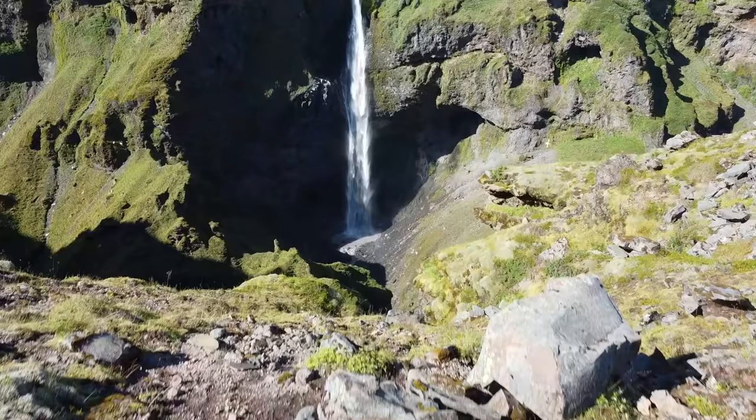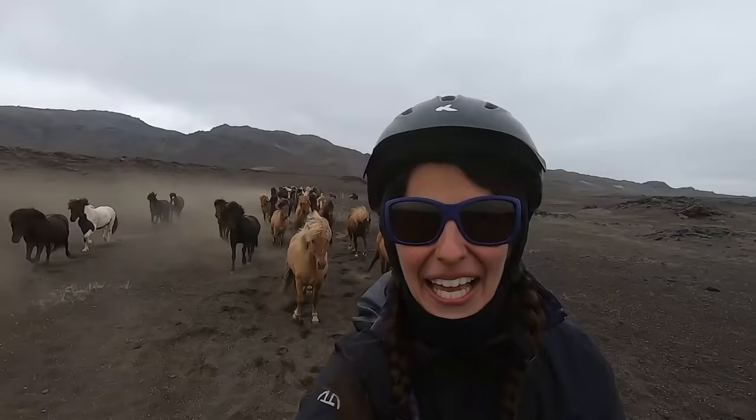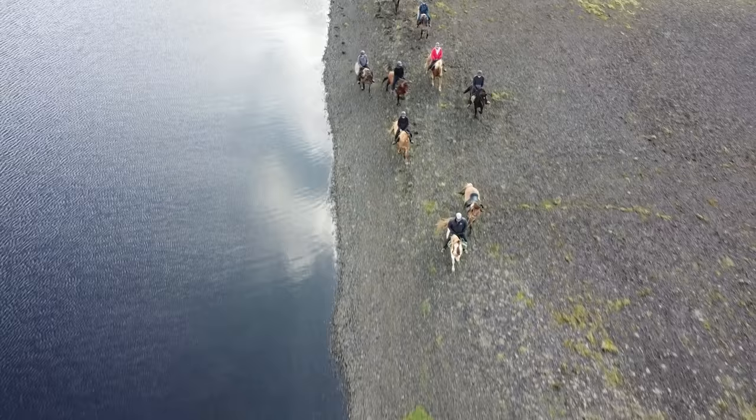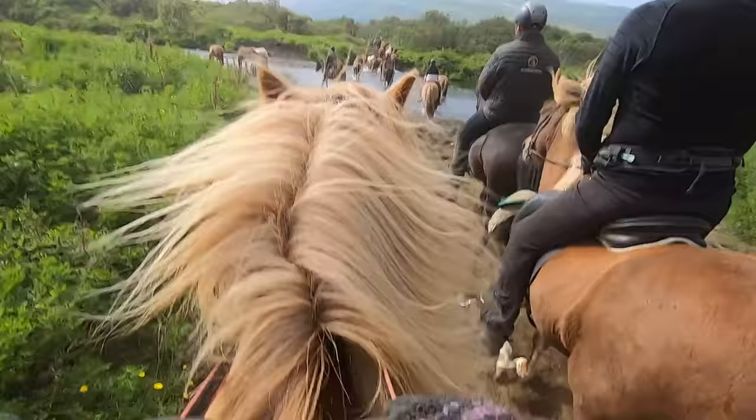There's a waterfall ahead of us and a herd of horses following us. Welcome to Iceland — a magical country with stunning scenery where there is a small but mighty horse waiting to take you on the ride of a lifetime. I'm Alyssa from Discover the Horse, and today is the start of an amazing adventure. We're heading out for a six-day riding trek in the mountains, riding on Icelandic horses. If you're ready, let's get started.